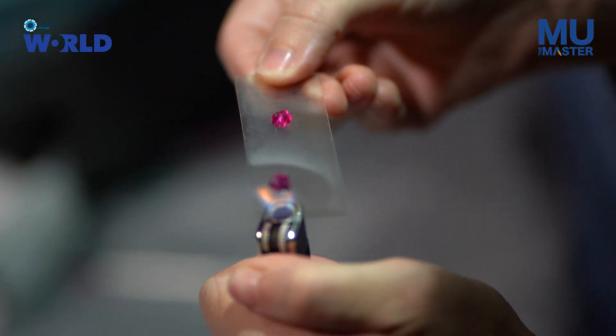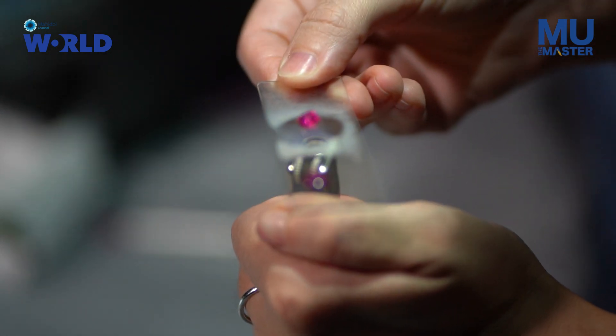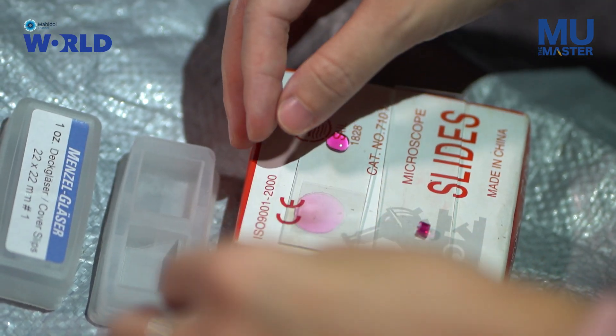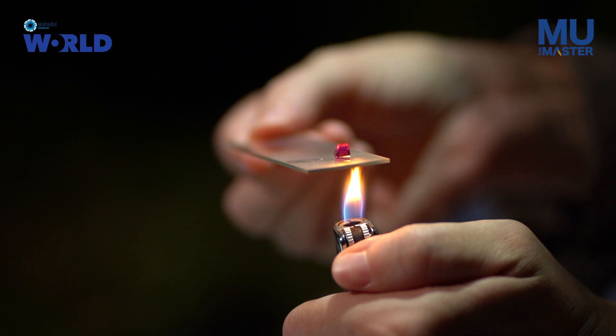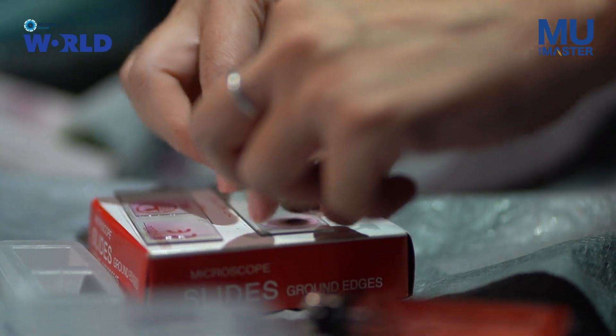We use a lighter to melt the pollen gel. Once it cools it hardens again, and then we can look at it under a microscope to identify what pollen the bat is carrying. This is typically what we do when we catch bats in the field. I'll take these slides back to the lab and look at them under a microscope to identify the pollen species that different bat species carry.